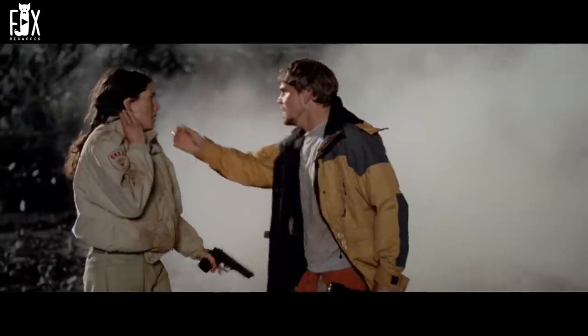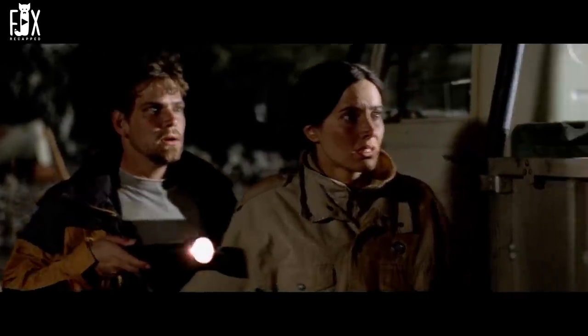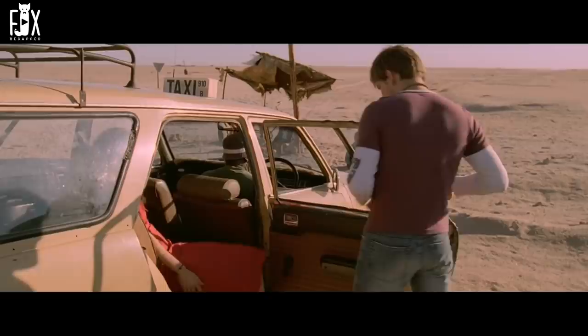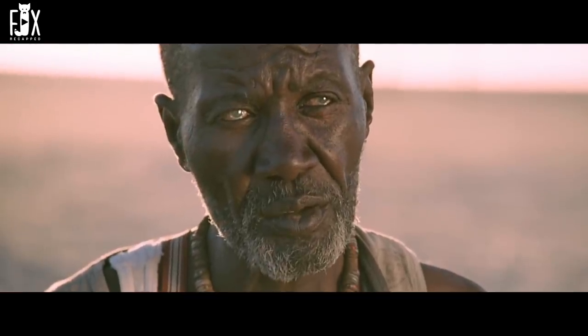With the creature dead, the mine starts to collapse, but the duo somehow makes it out alive. Outside, they're shocked to find the body of Johan turned into bones. Zach bids farewell to Mickey as she gets in a taxi to move away from the place. The movie ends as we get a close-up shot of Mickey's luggage, which reveals that the cocoon is still inside it.